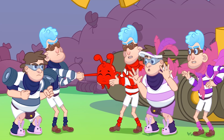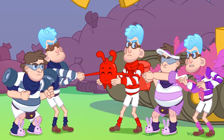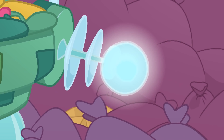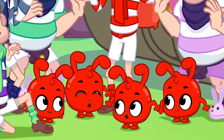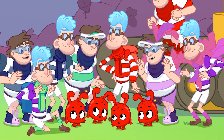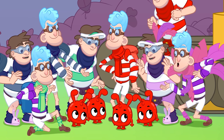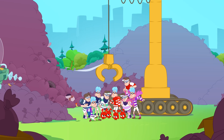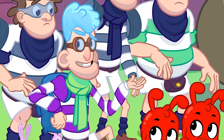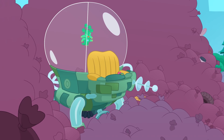Morph him into tweezers so it's easier to pluck feathers! You're silly! No, you are! So many Morphles! Morphle, morph into a bulldozer! Morphle, morph into tweezers! Morphle isn't doing anything! Of course not! Because we haven't put him in the Banditmobile yet!